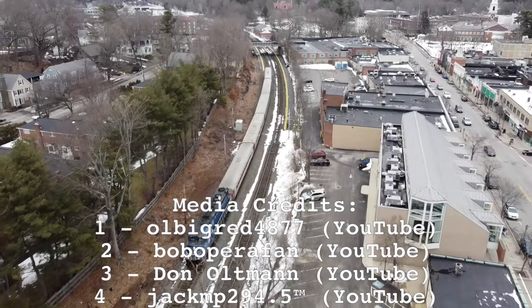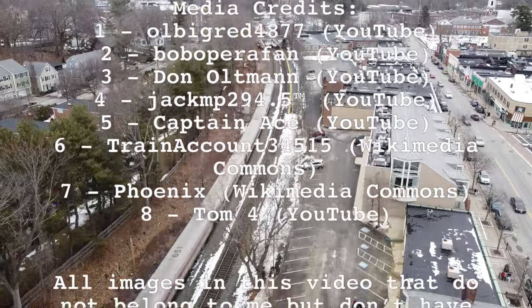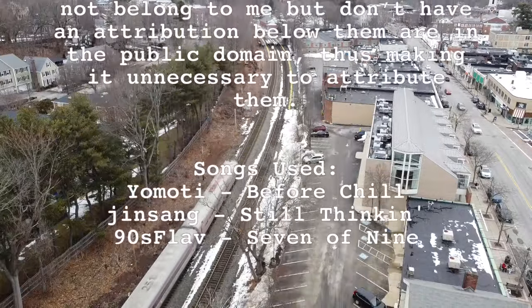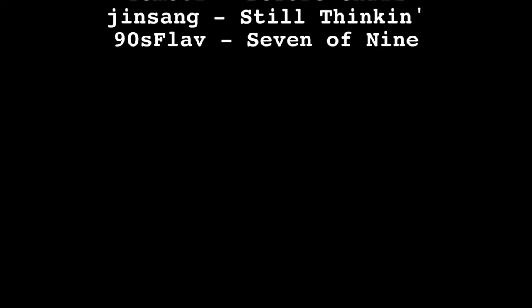Hey guys, Sam here. As you can see, I'm starting to change the content I post on my channel. After the success of High Speed Rail Week, it's become increasingly clear what content my viewers want to see, so I'm going to start making a lot more narrated videos. This doesn't mean regular railfanning videos are going away, but they won't be uploaded nearly as often as they were in the past. Thanks for watching.